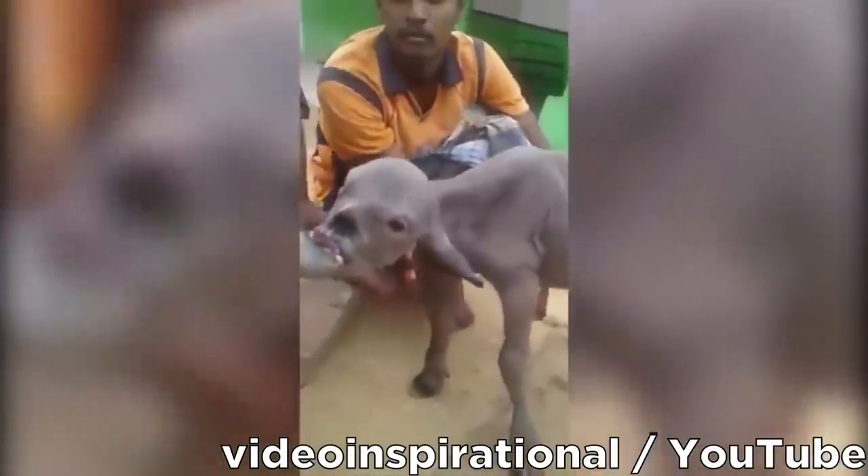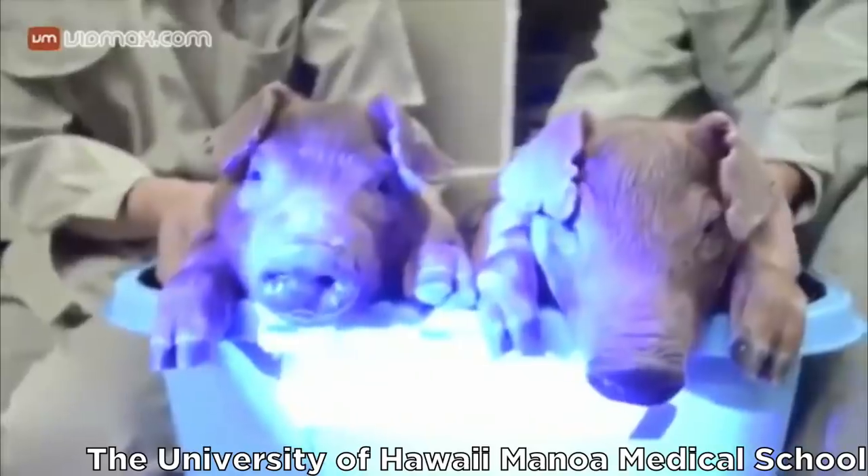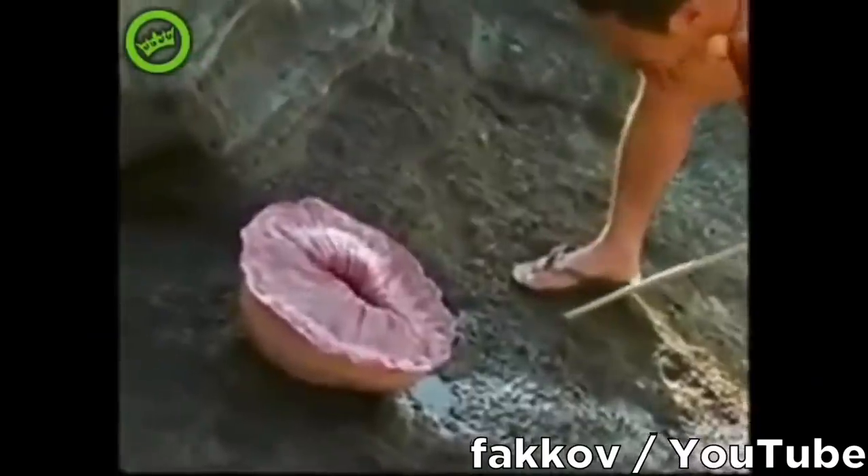Animal mutations can happen for a wide variety of reasons. Sometimes it's genetic, and sometimes it's because of changes in the environment. But in the most terrifying of cases, it's the result of underground experiments that are so sinister, they have to be kept secret from the rest of the world.